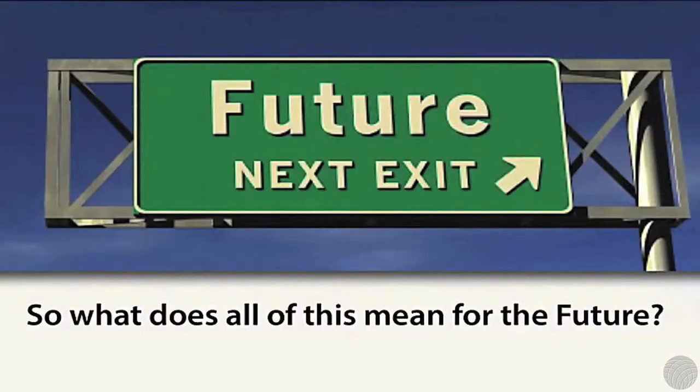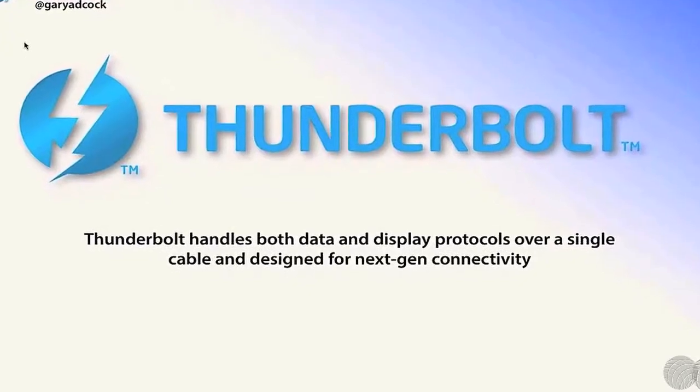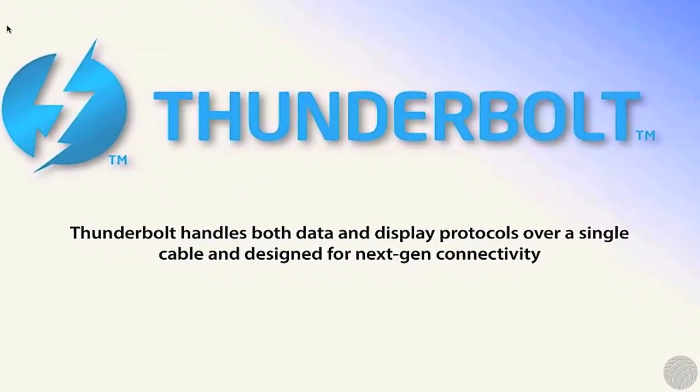People have assumed that Thunderbolt is something that's just going to replace FireWire or USB, but it's a little bit more than that. It has both data and display protocols over a single connection, and it's designed for the next generation.